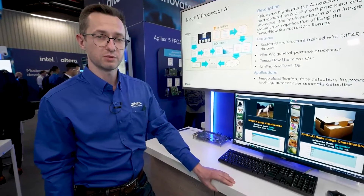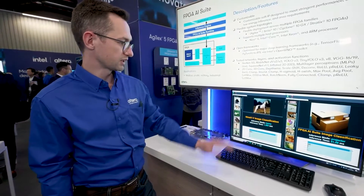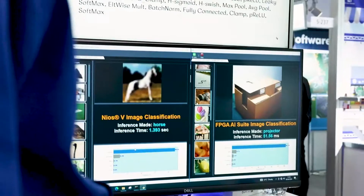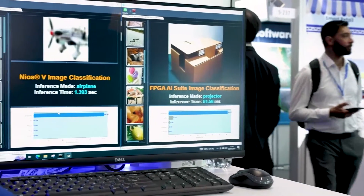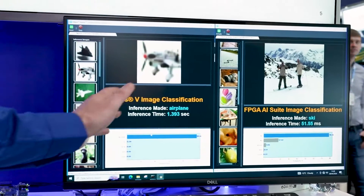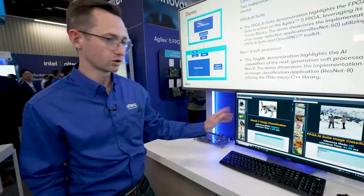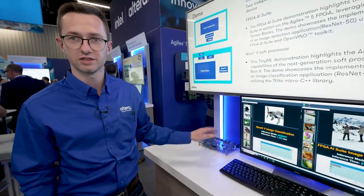To interact with this demo, we have implemented a graphical user interface. On the left side, you can see the Nios 5 image classification example, and on the right side, the FPGA AI Suite image classification example. Here you can also pick any of the images to be processed, or you can turn on automatic mode where images will be provided to the system automatically.